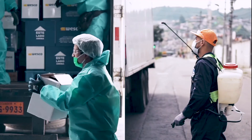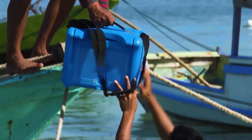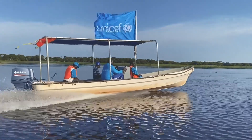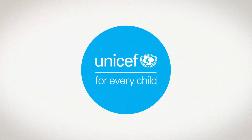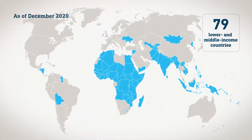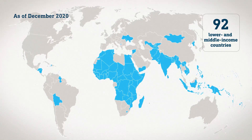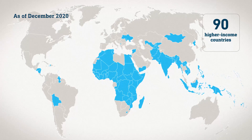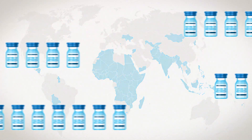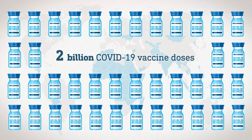Distribution of the COVID-19 vaccine is one of the biggest logistics challenges in history. How is UNICEF helping to make it happen? UNICEF was tapped by the Global Vaccine Alliance to lead on the procurement and supply of the COVID-19 vaccine for 92 lower- and middle-income countries and serve as procurement coordinator for 90 higher-income countries. UNICEF's goal is to ensure the delivery of 2 billion COVID-19 vaccine doses around the world in 2021.